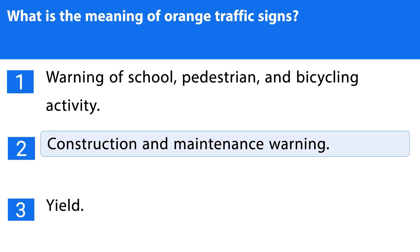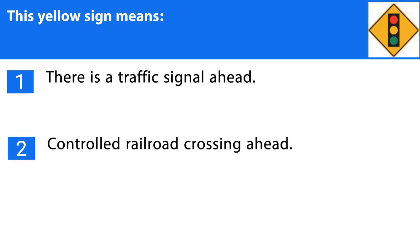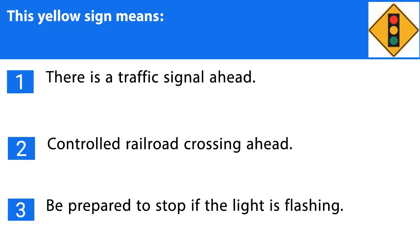Question number twenty-six. This yellow sign means: 1. There is a traffic signal ahead. 2. Controlled railroad crossing ahead. 3. Be prepared to stop if the light is flashing. The correct answer is the first one.